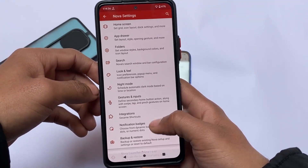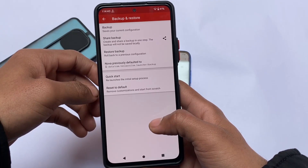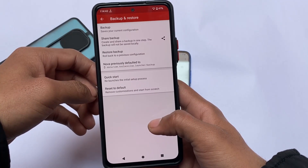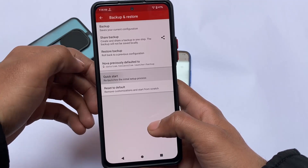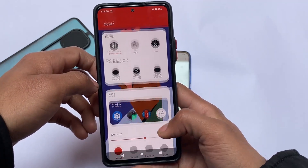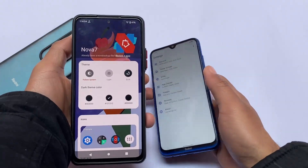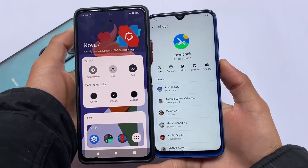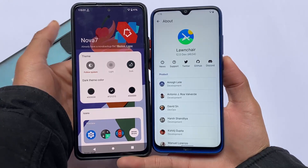In Nova Launcher, you can even customize app animations — fast or slow — which is quite useful, especially in MIUI. As mentioned, if you can't use full-screen gestures, you won't be able to use them in MIUI either. So if you want to use Nova Launcher with navigation buttons, you can use it in MIUI, but Launcher 12 is better if you prefer full-screen gestures.